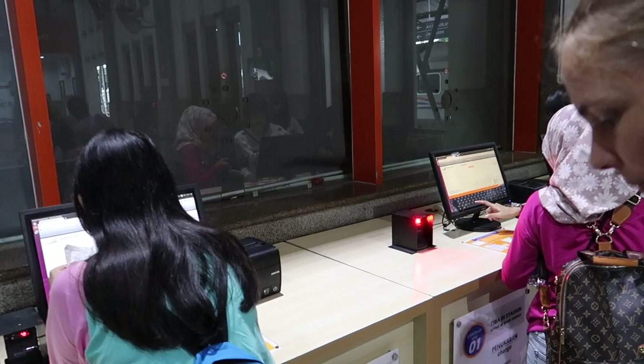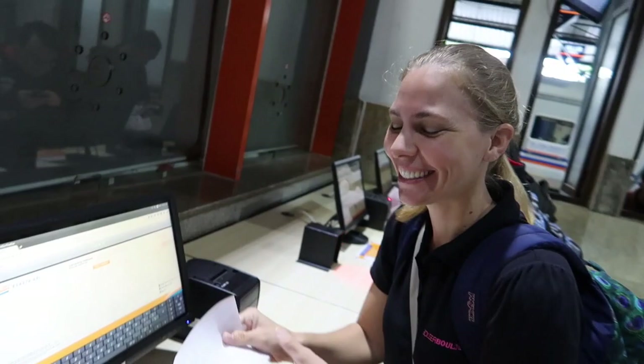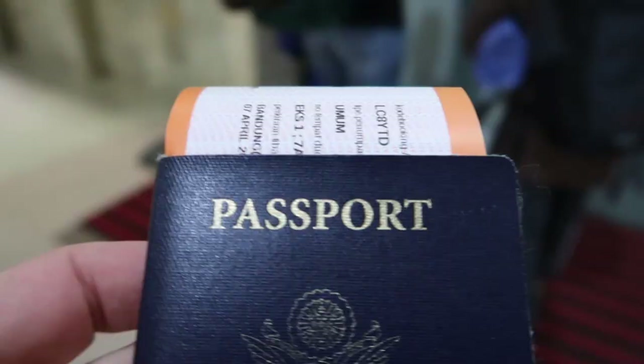We're gonna get on the train. Jules bought our tickets at Edomare and now we've got to exchange them here. You come up to the little computer, put in your information, and they'll print you your actual ticket. I got them! Good job. We got our tickets.